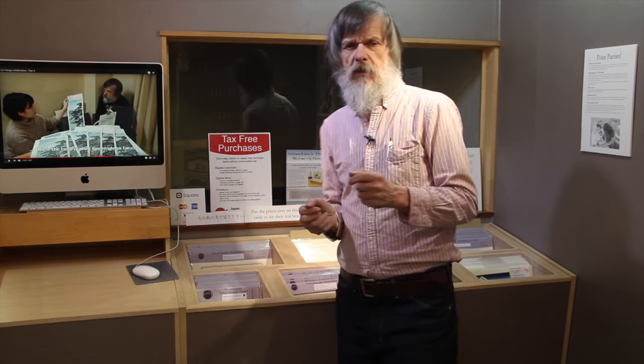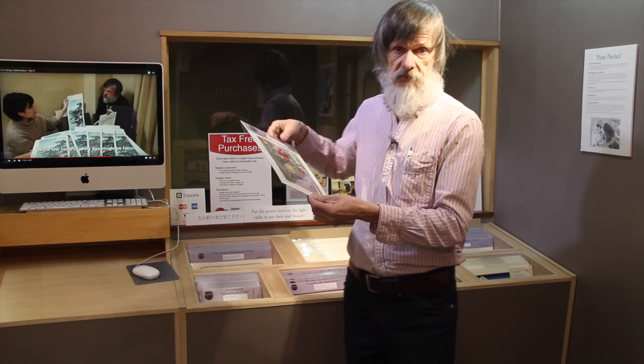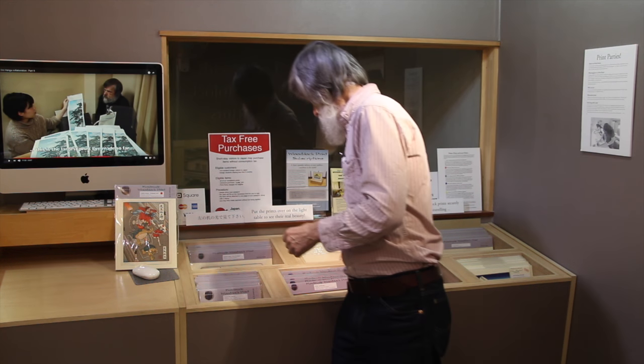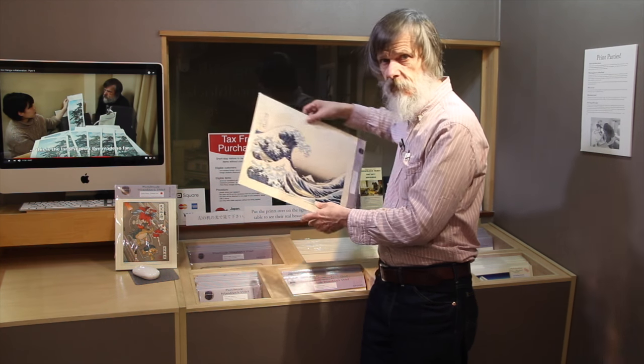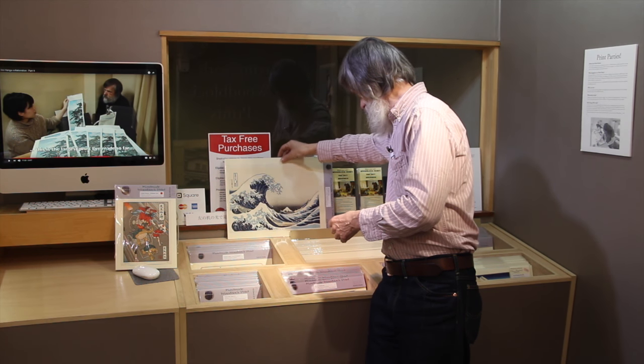I don't have a cameraman to help me move around so it might be a bit more static than I would like, but let's see if we can make this work. Pretty much everybody who comes up these stairs behind me does so with one of two things in mind. They are either looking for one of our Ukiyo-e Heroes prints — the ones we make together with Jed Henry — or they have seen somewhere on the net a Hokusai print and would like to know if we have it. We can accommodate both of those requests and we usually take it from there.